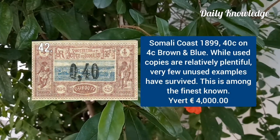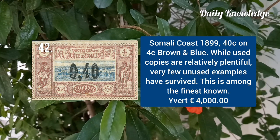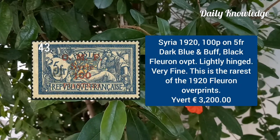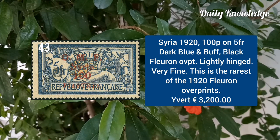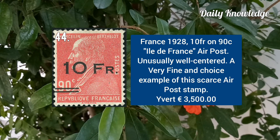Somali Coast 1899, 40C on 4C brown and blue. Syria 1920, 100B on 5F dark blue and buff black. France 1928, 10F on 90C air post stamp position 10.